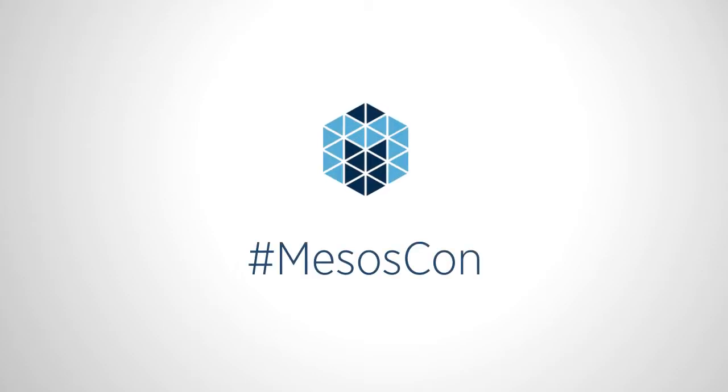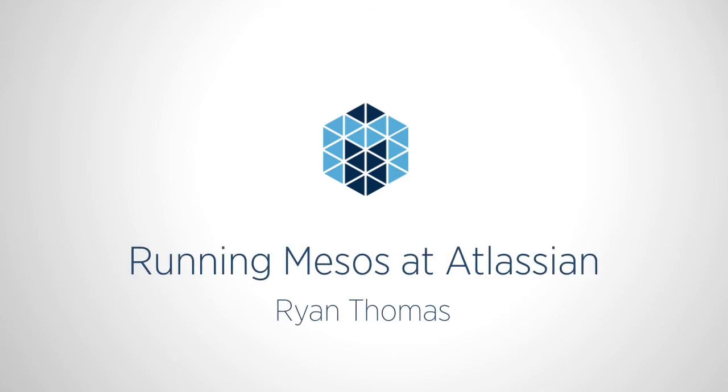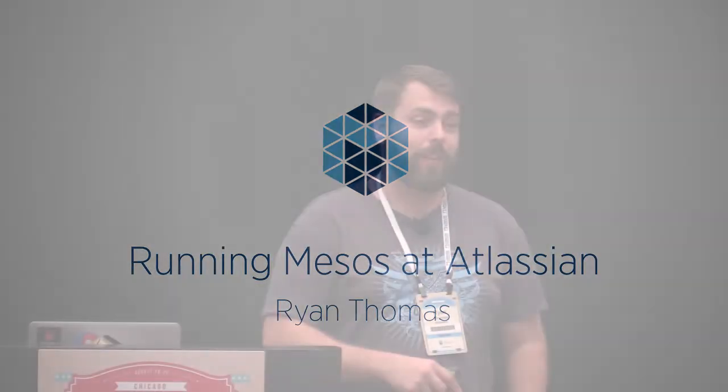G'day everyone. My name's Ryan Thomas. I'm a development team lead at Atlassian, and I'm from our Sydney office in Australia. Myself and Greg Warden, who's going to be running the hackathon with me tomorrow, flew out here the other day. We're nowhere near as advanced as the last couple of guys we saw — it's awesome to see that in production. We're still in the development phase of building out an internal PaaS inside of our company using Mesos.